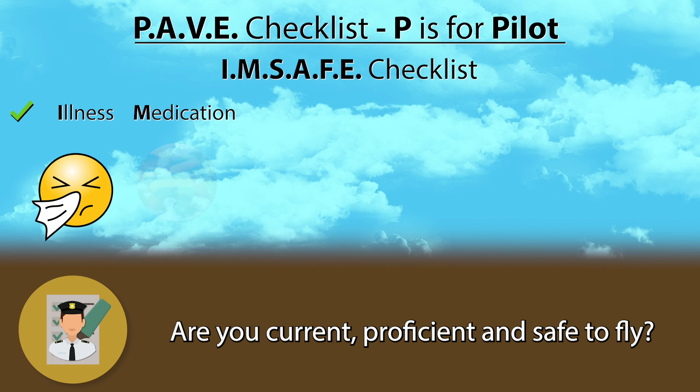M stands for Medication. Are you taking any medication that will impair your flying? The FAA has a neat little guide — I will link it in the description below — that lists the most common over-the-counter medications and whether it is generally safe to fly when taking them. When in doubt, or to check if your prescription medication is safe to fly on, always defer to your medical examiner.